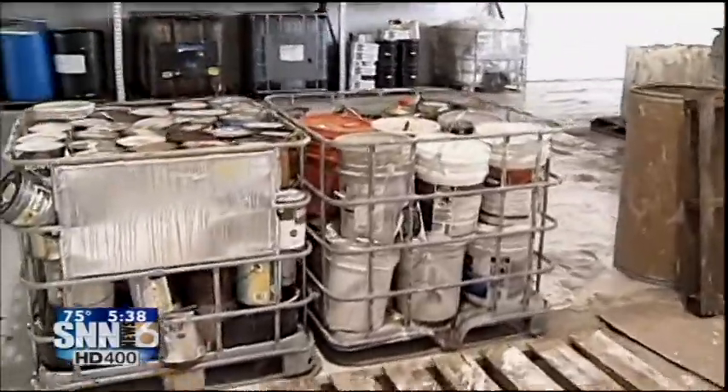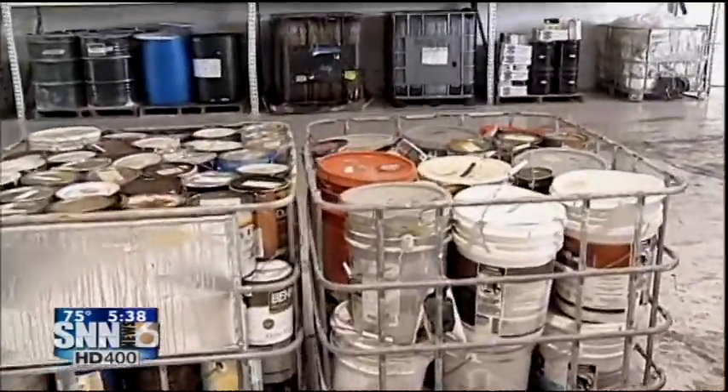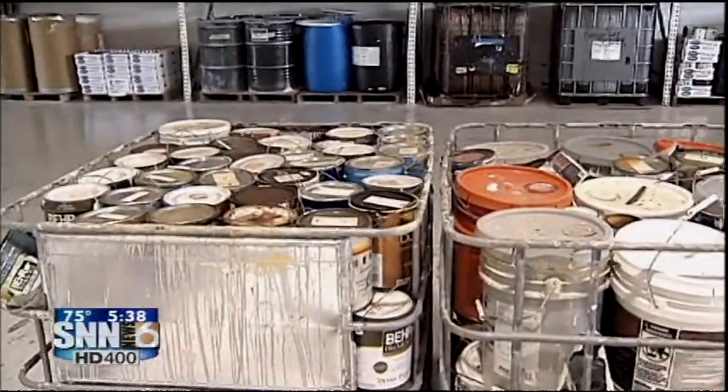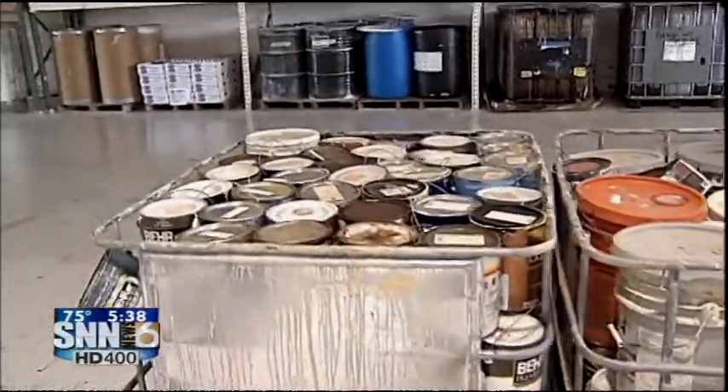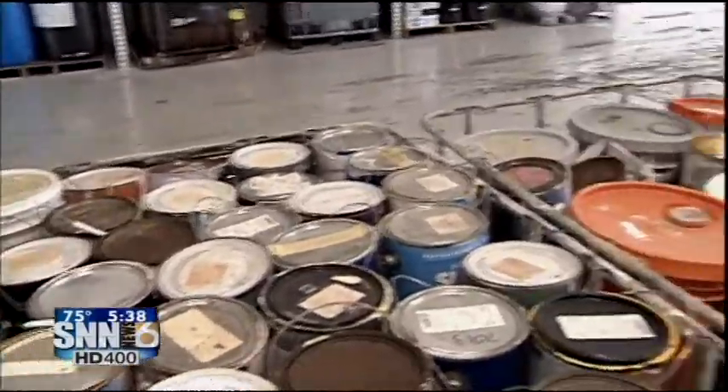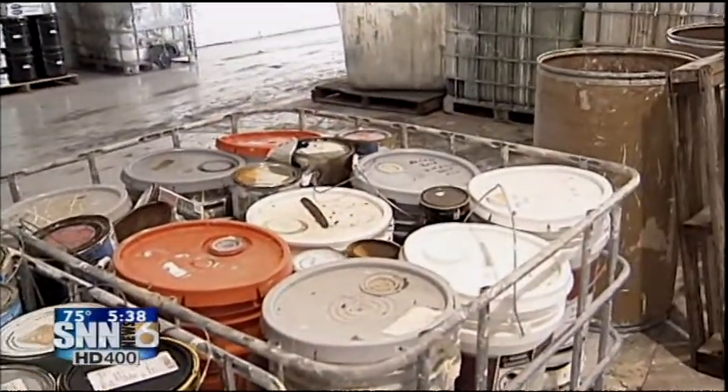Let's take a look at some of these over here. These are some of the paints that have come in, and you turn it pretty quickly, don't you? Yeah, we turn it as fast as possible — within a week. We don't want it sitting here, so we dump it, segregate it, and ship it right back out as soon as it's ready for shipment.